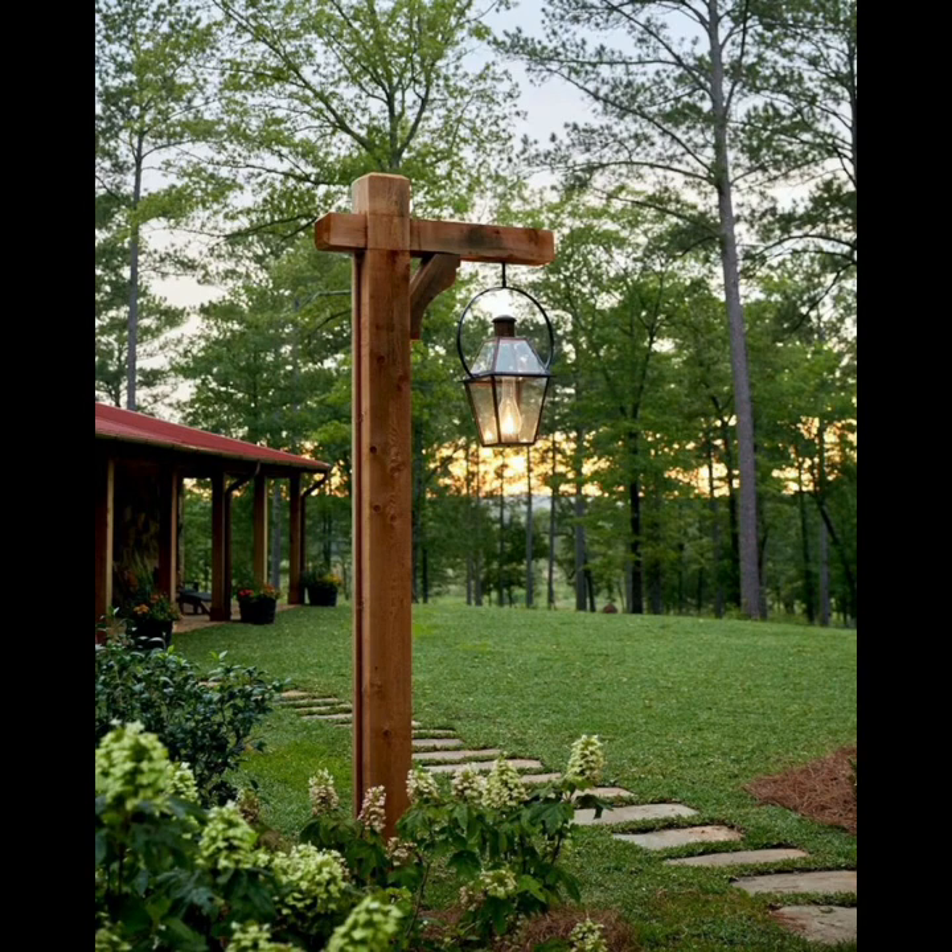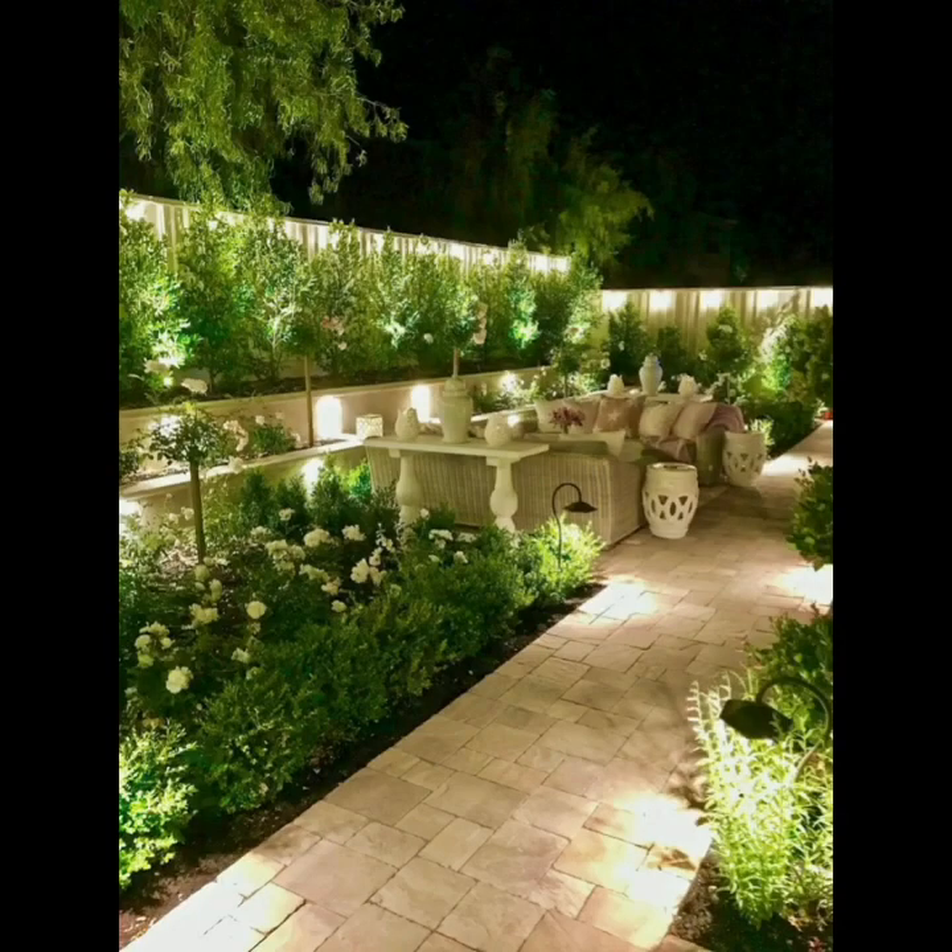Start by defining zones within your backyard, such as a dining area with a sturdy, weather-resistant table and chairs for al fresco meals.